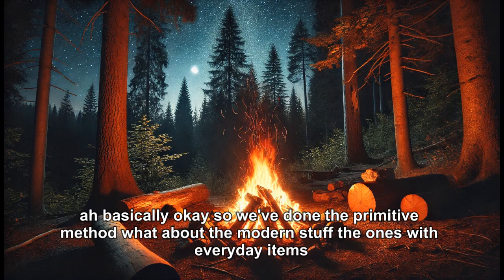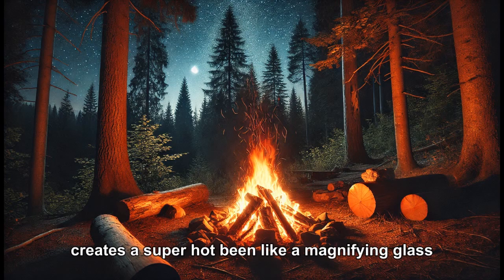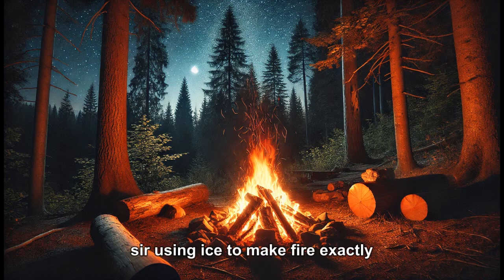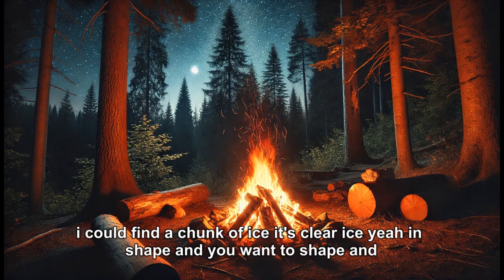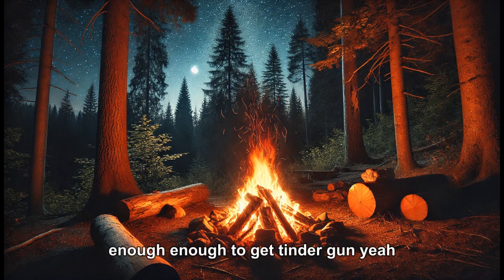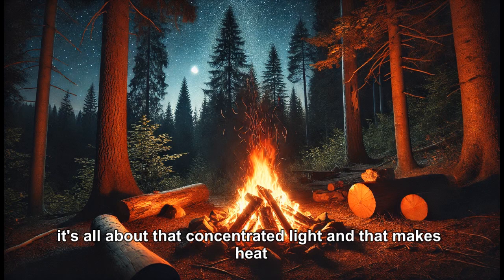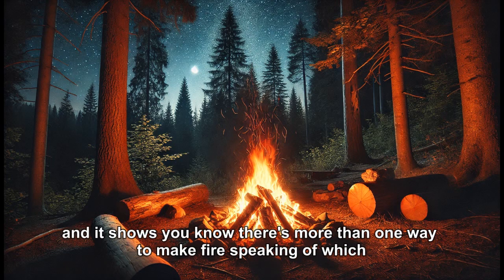Now for modern methods using everyday items. Fire from ice — it's always a shocker. You shape a clear piece of ice into a lens to focus sunlight, creating a super-hot beam just like a magnifying glass. It's especially useful in winter when ice is everywhere. It's basic physics applied in a clever way — survival science — and it shows there's more than one way to make fire.